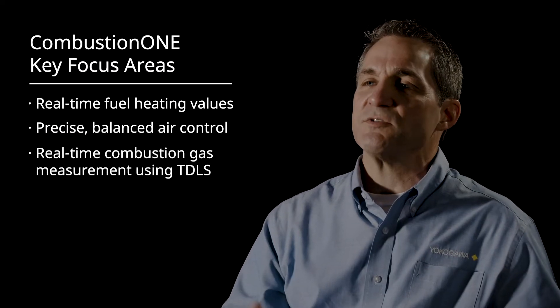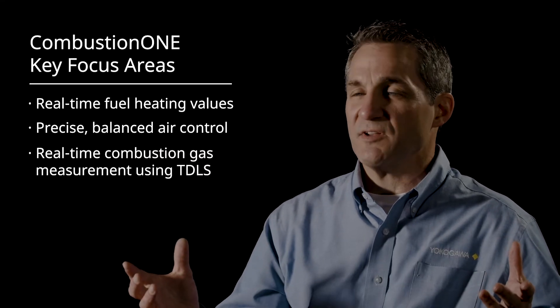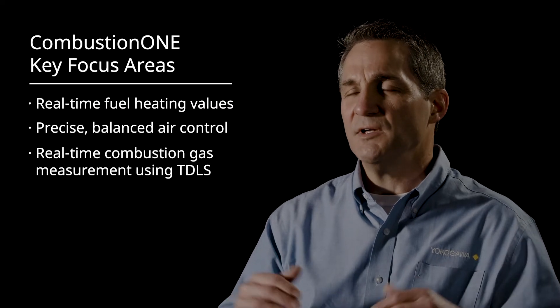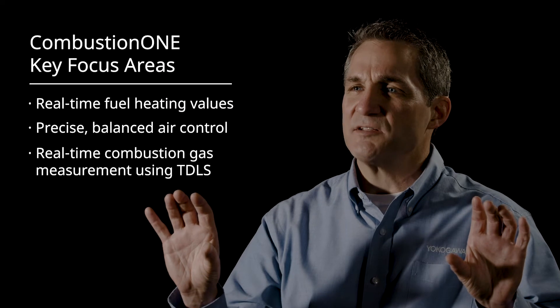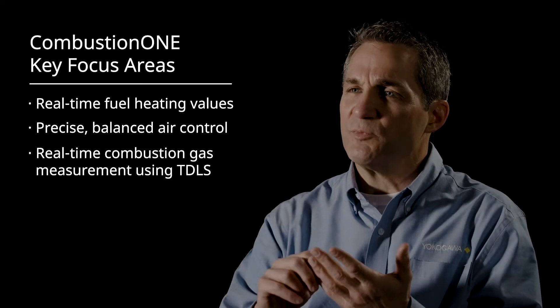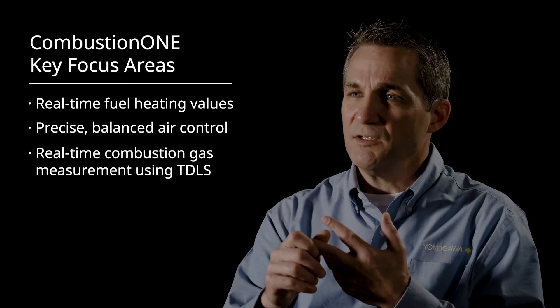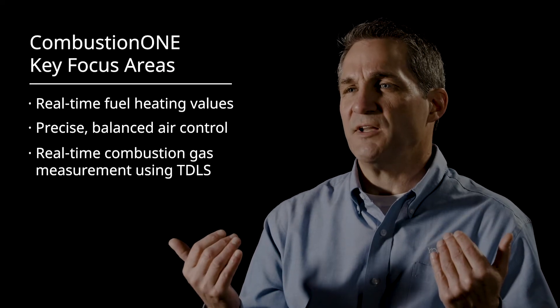The third piece of the puzzle is measuring the combustion gases. This is probably the newest of the technologies we're talking about, which is using a tunable diode laser. We try to locate these devices immediately past the radiant section, or as close as possible, where we're getting a real-time measurement of CO, O2, and methane. And it's not skewed by tramp air because we put it so close to the radiant section.